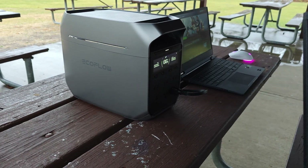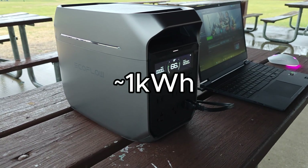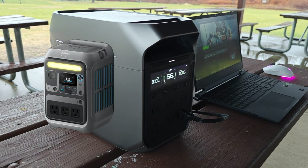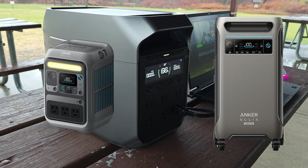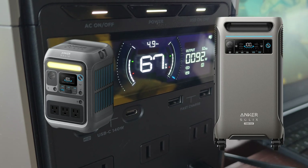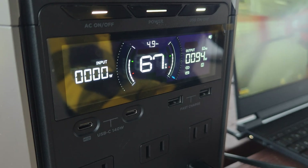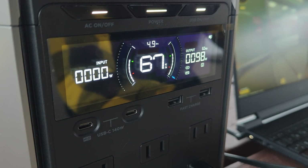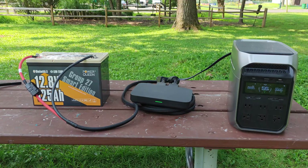Power stations come in a lot of different configurations, but the most popular models are the roughly one kilowatt hour versions. Anything smaller and it's essentially a glorified power bank, and the larger units tend to be pretty expensive with features the vast majority of people don't need, like dual 120 and 240 volt power inverters. That's why these one kilowatt hour versions tend to be the sweet spot — the price tag is reasonable, they can power just about everything with a normal 120 volt plug, and most of the time you can even expand the capacity. I even made a video showing how to do so with basic cheap 12 volt batteries.